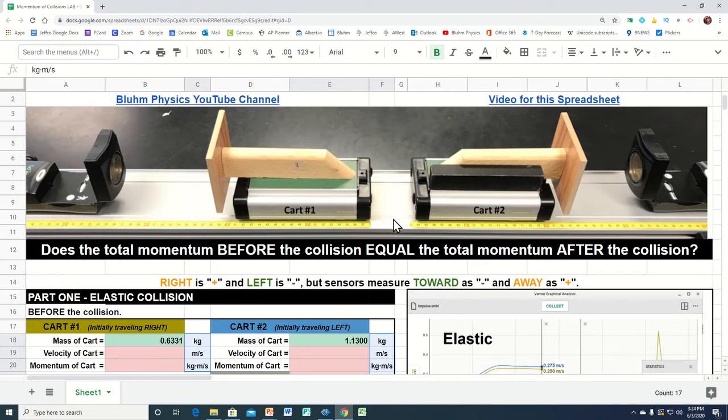One thing we have to be careful with regarding the data from this lab is it is a little misleading. Because we're talking about momentum, and momentum is a vector quantity. Momentum to the right would be positive, but momentum to the left would be negative. So when these two carts collide — we're going to do the elastic collision first — initially this cart will be traveling to the right and this cart will initially be traveling to the left. The problem is these sonic rangers don't know the difference between left and right.